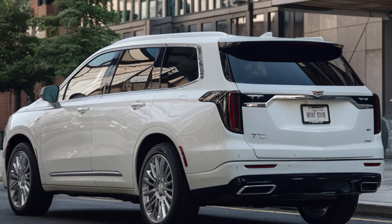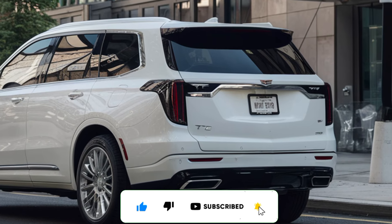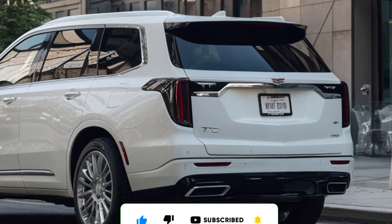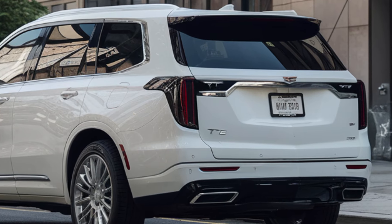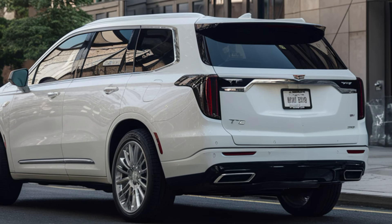Thanks for watching. If you enjoyed this video, make sure to hit that like button and subscribe to the channel for more in-depth reviews and automotive content. Drop a comment below — what do you think of the 2025 Cadillac XT6?